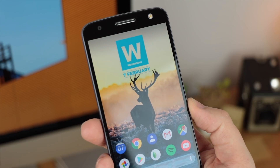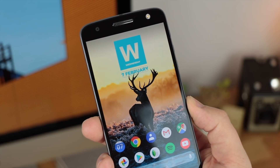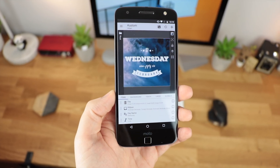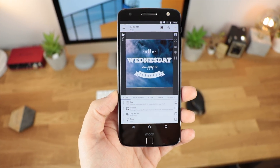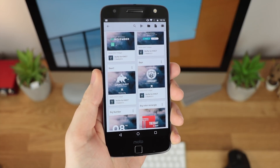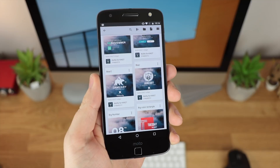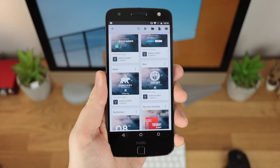Every Wednesday I'm going to be bringing you guys a spotlight video on a particular widget application. This could be an application that just helps you set up widgets, like KWGT or Super Widgets, or it may be a specific widget application. I personally have some of my favorite widgets already, such as Wolfie for example, but I definitely want to hear from you guys in regards to any widget packs that you're currently using that you want me to check out in a future video.